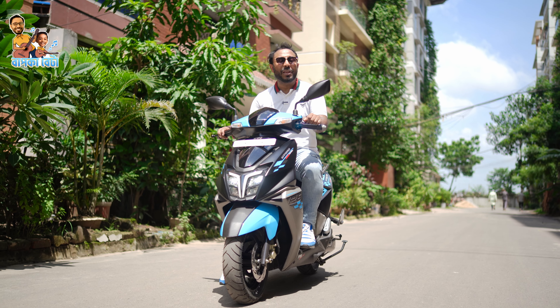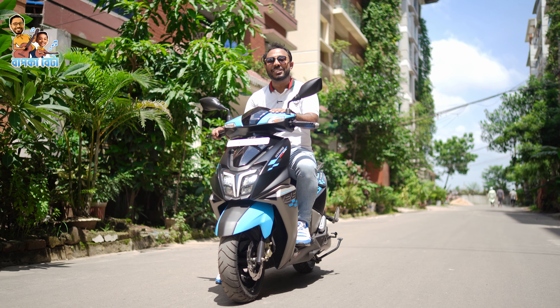This scooter has 20 liters of under-seat storage, and you can put your helmet inside. The fuel filling has a very convenient location. There is also a USB charging port available.